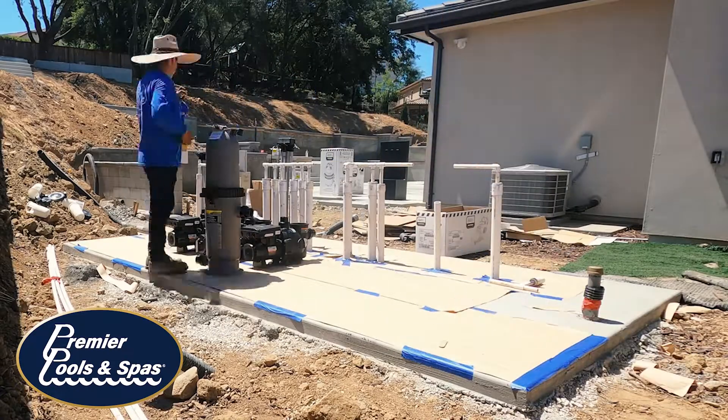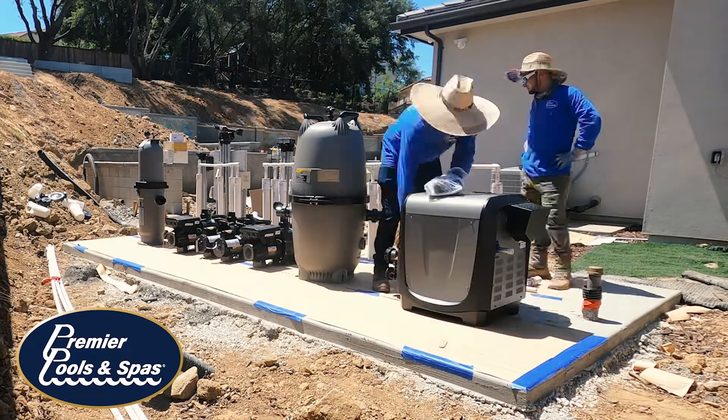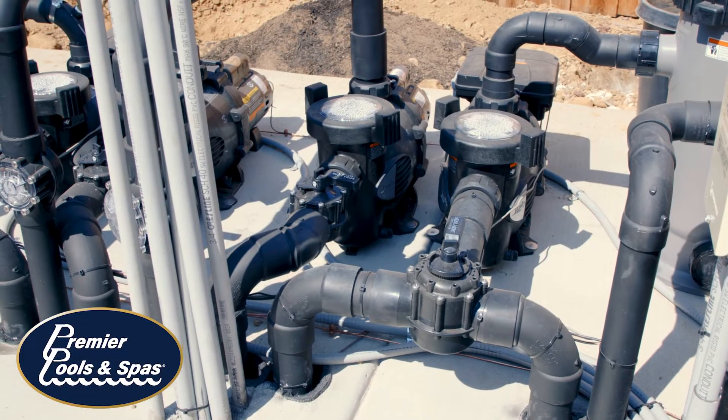The vast majority of premier pools will be built with an eco-friendly, budget-friendly variable speed pump. This provides for an ease of ownership as well as an economical way to circulate your swimming pool.